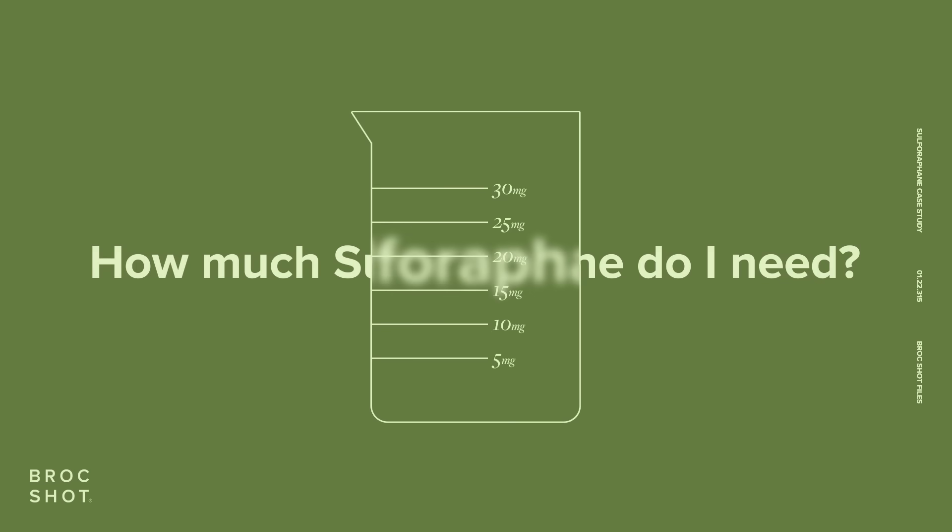How much sulforaphane do I need? Experts recommend an optimal level of sulforaphane is between 10 to 15 milligrams for most people.